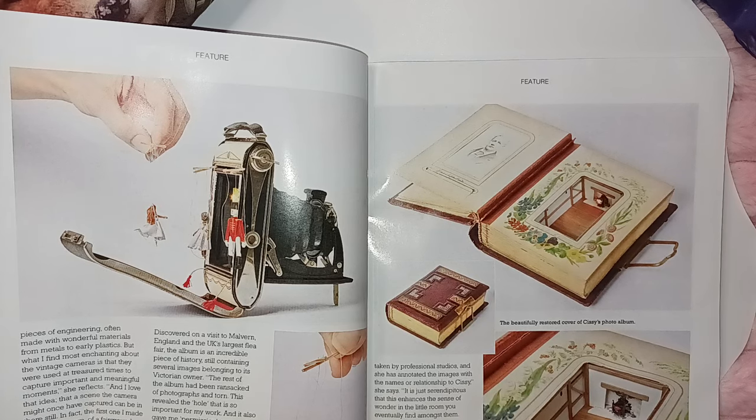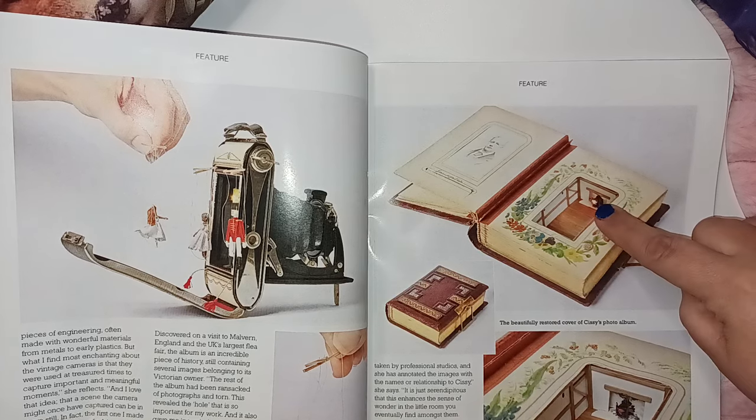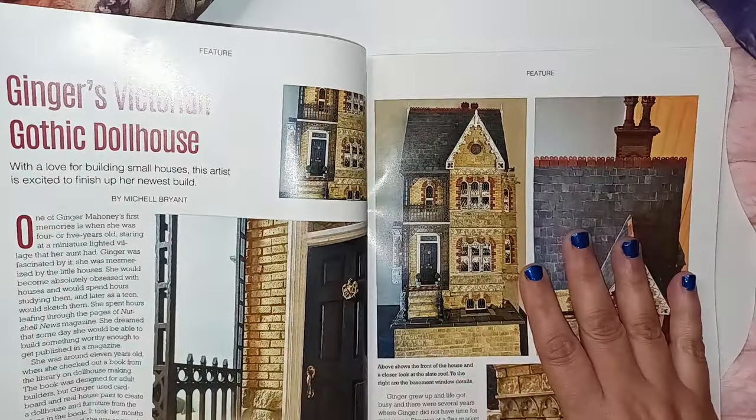Look at the way they did this one — it's a book and you actually open it up. It's like a scene inside. And it lights up — the fireplace lights up. That is crazy.